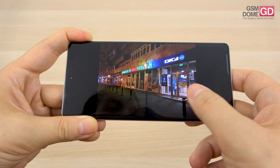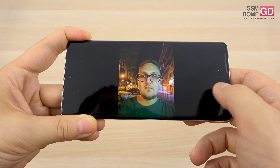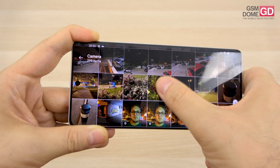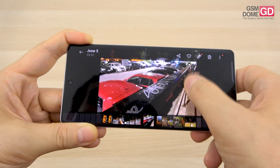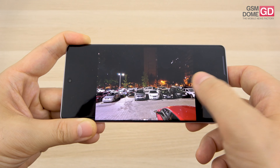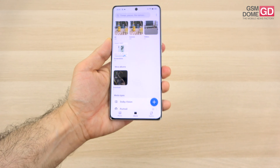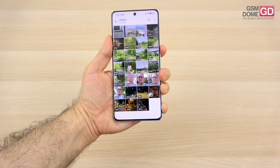There are no bothering reflections, halos are kept to a minimum, there's plenty of detail and warm hues. Night mode is not a must, but it's there in case you want to make things brighter and clearer.